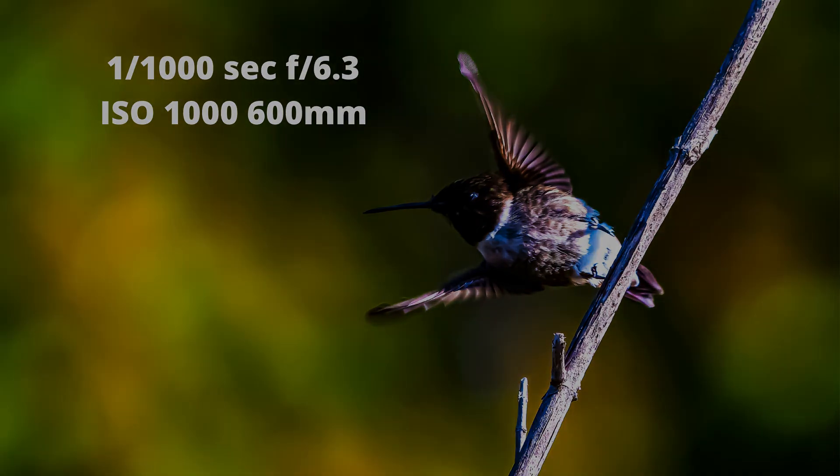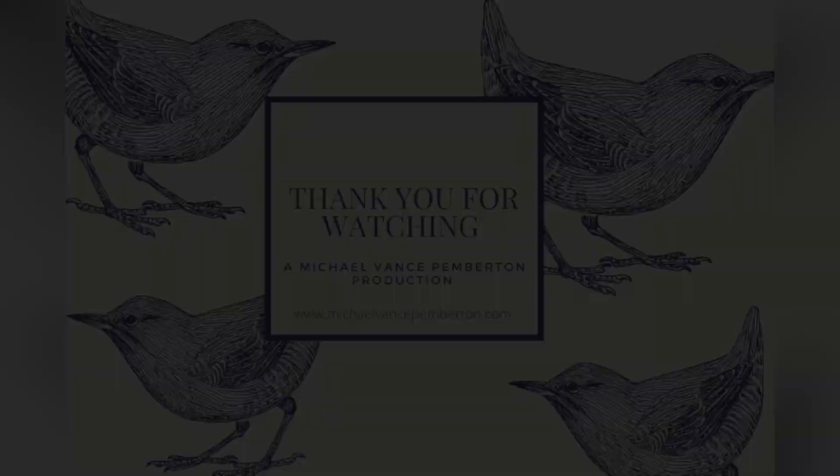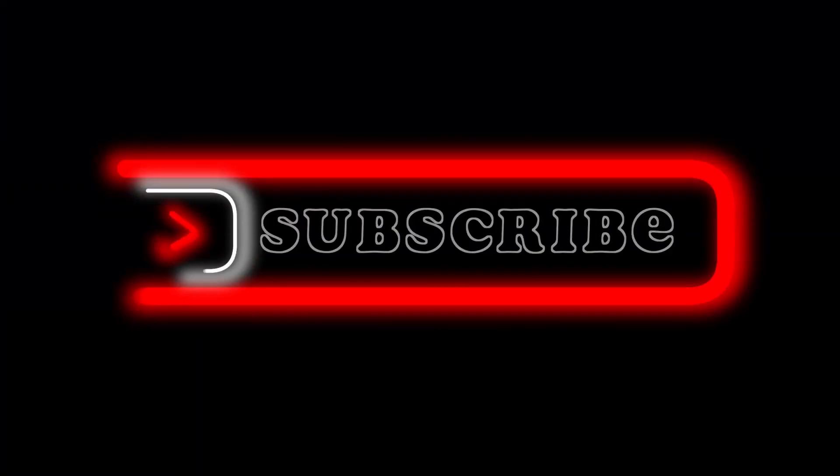I hope you guys enjoyed the video. Don't forget to check out my website, michaelvancepemberton.com. See you later — and don't forget to like, subscribe, and share.